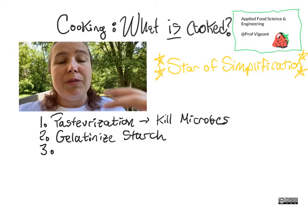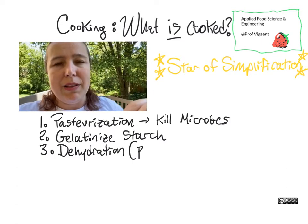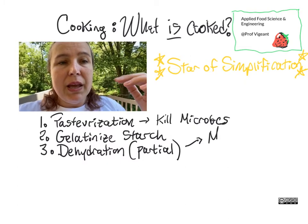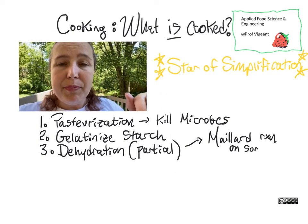Also, we have some dehydration going on while we are cooking, especially if we aren't boiling the food. It's hard to dehydrate things by boiling them. But if you are baking in an oven or through another mechanism, some of the water that is in the food will leave by becoming steam as the temperature is elevated.